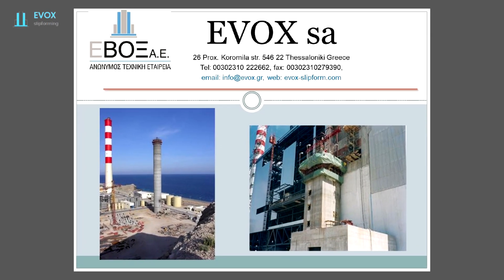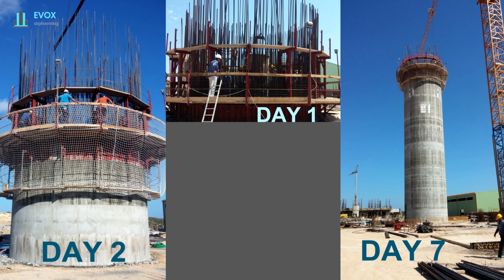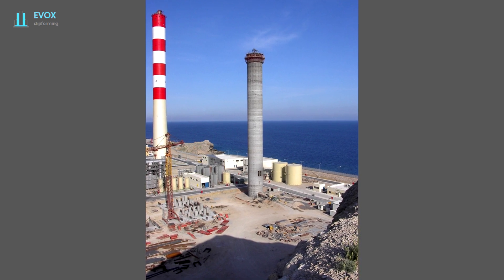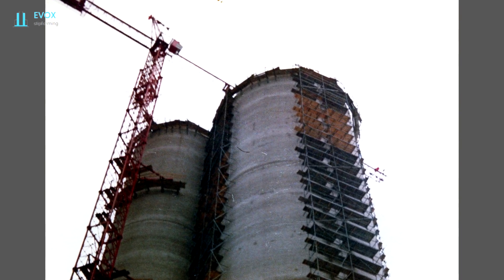Slip forming is used for the rapid erection of concrete structures. Concreting is done continuously 24 hours a day on a moving, sliding slip form system. The slip form system has built-in work floors. This method is used for tall structures such as chimneys, stairwells, tanks, silos, bridge piers, and more.